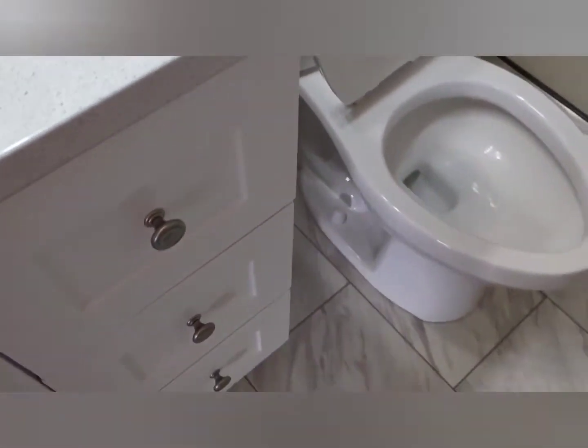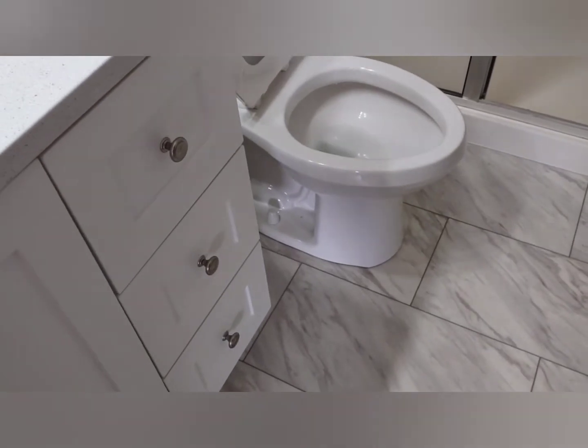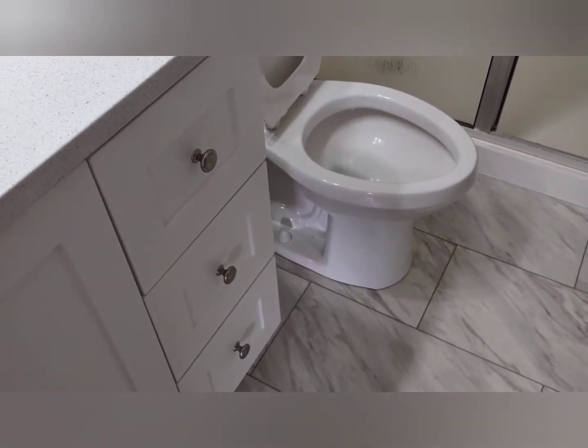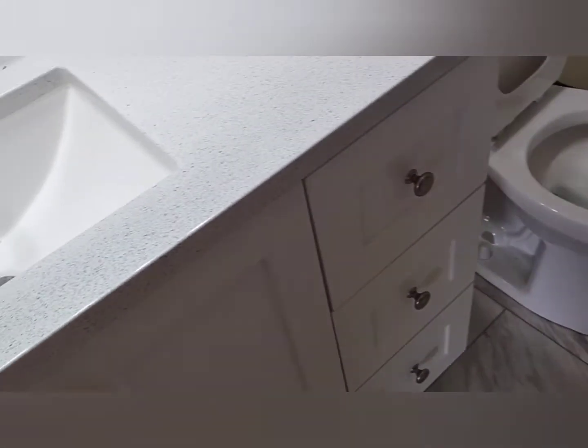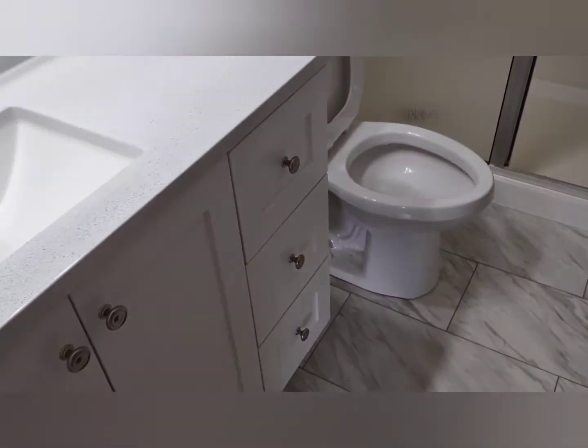So what that tells me, since this is a wood frame area, is that right around this toilet area the wood may have rotted and settled or compressed. We won't be able to determine anything unless somebody pulls the toilet and we start checking for wood rot or anything like that.